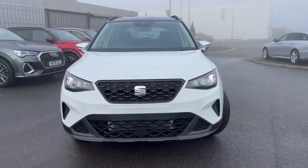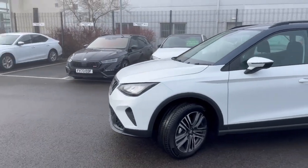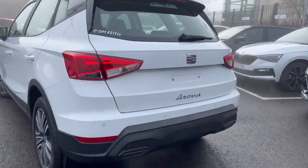Hi, welcome to DMQ Set in Grimsby. I'm Ashley and today I'm going to show you around this Arona SE Technology. It's finished in Nevada white with a magnetic grey roof, has 17-inch diamond cut alloy wheels, and comes with rear parking sensors and optical display.